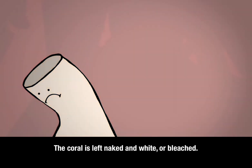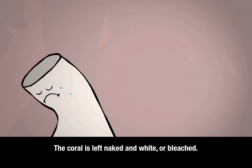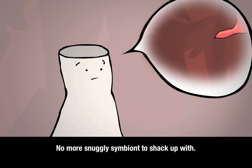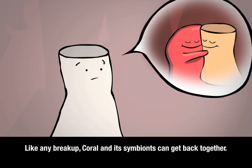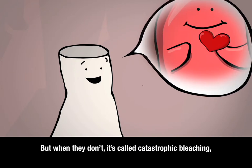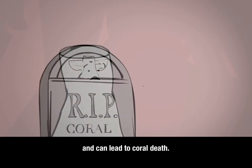The coral is left naked and white, or bleached — no more snuggly symbiote to shack up with. Like any breakup, coral and its symbiotes can get back together. But when they don't, it's called catastrophic bleaching and can lead to coral death.